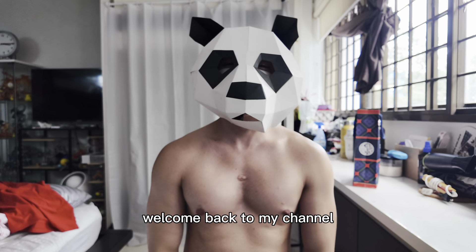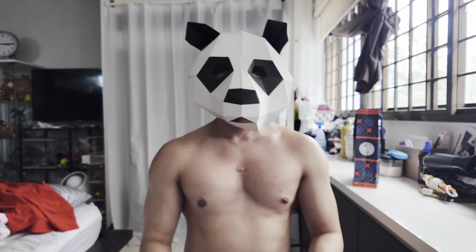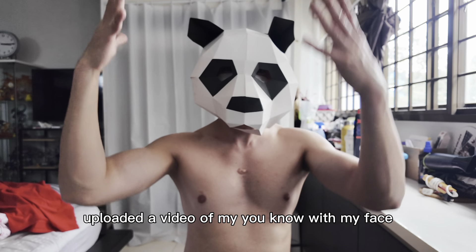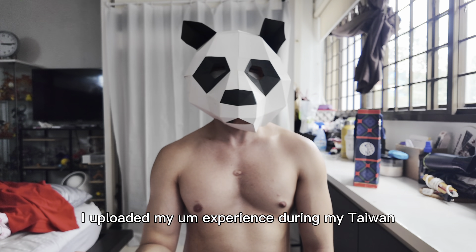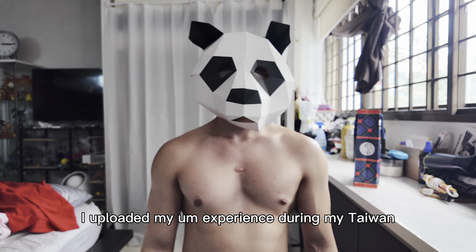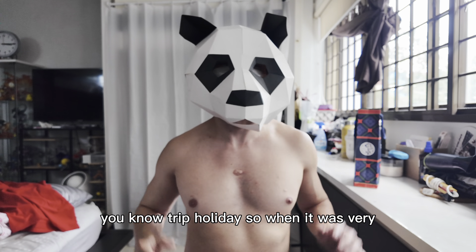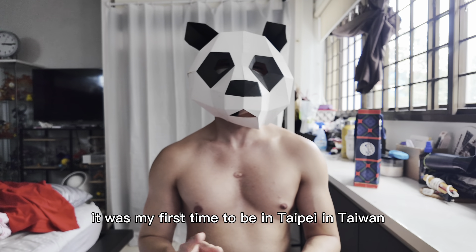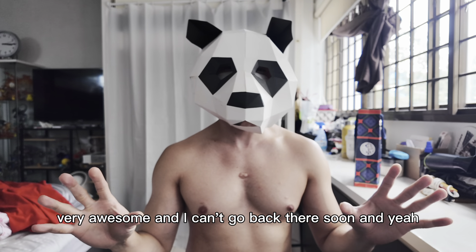Hi everyone, welcome back to my channel! It's been a long time since I last uploaded a video showing my face. For the past weeks I uploaded my experience during my Taiwan trip — it was so fun. It was my first time to be in Taipei, my first time to witness the pride parade, which was very awesome.